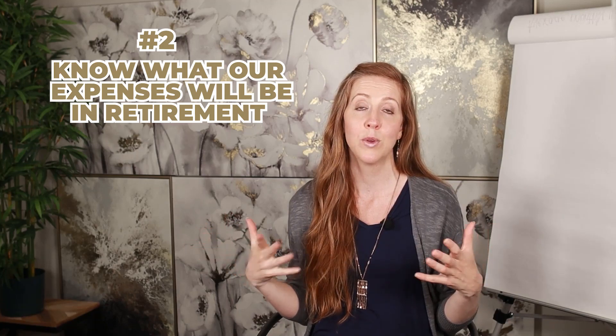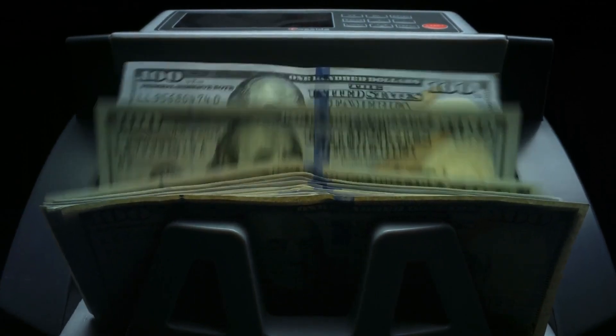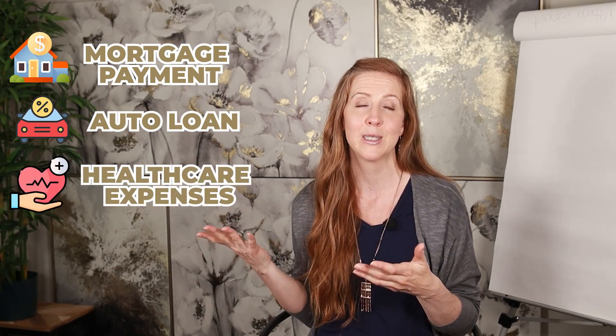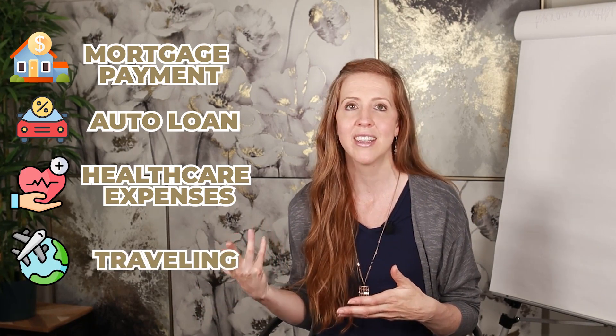Moving to step two — know what your expenses will be in retirement, or at least have a good estimate. Consider all the different expenses you will have. It could be comparable to your expenses right now, but perhaps you'll have a mortgage or auto loan paid off by the time you retire. On the other hand, you'll likely increase healthcare expenses, but maybe you won't be traveling as much. Get a good estimate so you can more accurately calculate your retirement number.